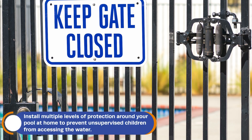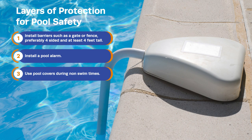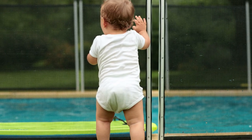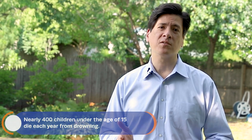You also want layers of protection, things like a fence four feet tall on all four sides of the pool, preferably with a self-closing gate. On top of that, pool alarms or covers for the top of your pool. This is especially important during times when you don't even think the kids are near the pool, because unfortunately we see too many injuries during non-swim time.